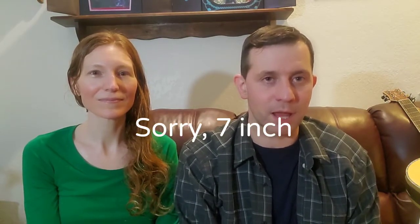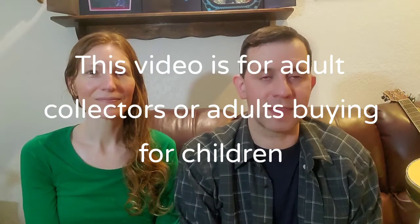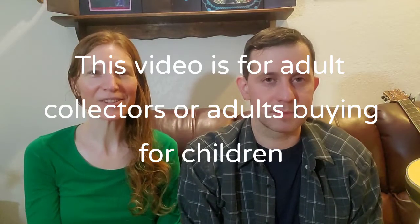Ever since we were guests on the Blue Blast Central channel, we've been wanting to come out with a Sonic the Hedgehog themed video. We'll leave a link in the description for that video on Blue Blast Central. This video is going to be about an eight-inch Tails plush from Jack's Pacific — an opening and review of that plush. We hope you guys enjoy. Let's get into it.